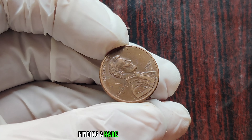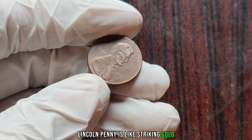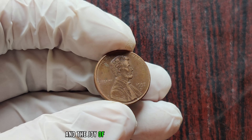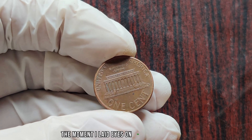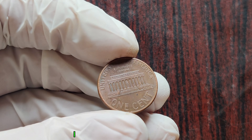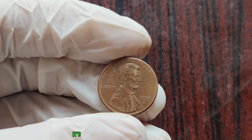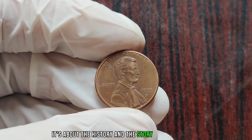Finding a rare coin like the 1997 D Lincoln penny is like striking gold. It's a testament to the thrill of the hunt and the joy of uncovering hidden treasures. The moment I laid eyes on the Close AM variety, I knew I had stumbled upon something truly extraordinary. It's not just about the monetary value — it's about the history and the story behind each coin.